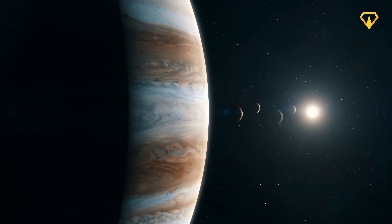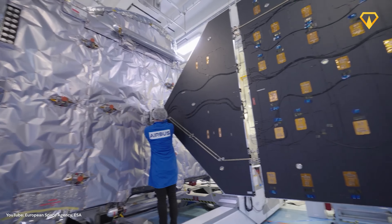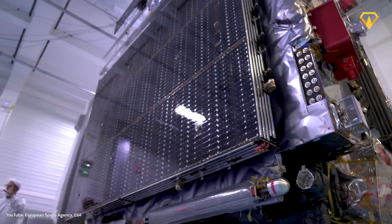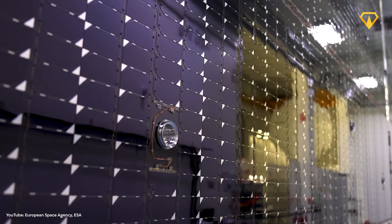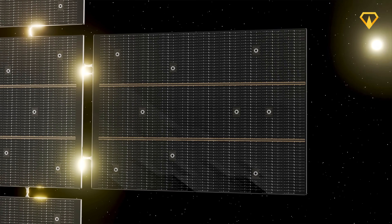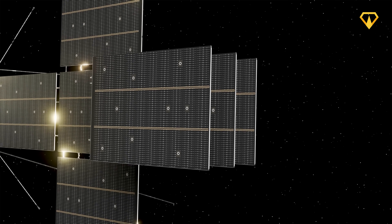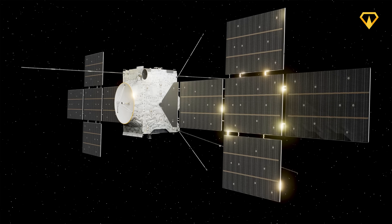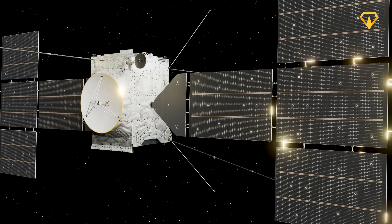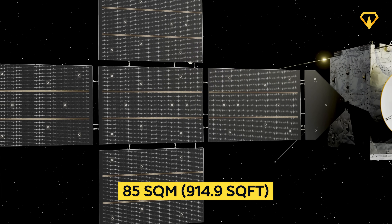Then there's the power problem. At Jupiter's distance from our star, sunlight is 27 times weaker than on Earth. Engineers used specially designed solar cells tough enough to withstand both extreme cold and intense radiation. These cells are triple-stacked to capture differing wavelengths of sunlight, resulting in a 20% increase in efficiency. To operate in such a dim environment, JUICE carries the largest solar panels ever sent to the outer solar system, covering an area of 85 square meters.